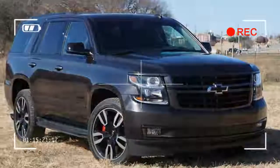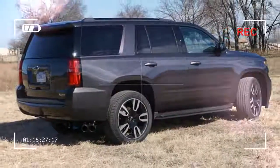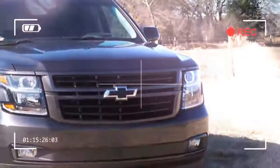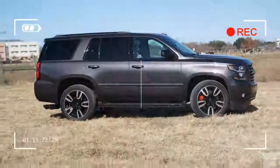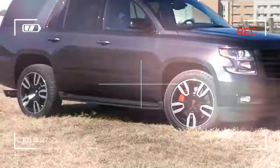A rear view camera and GM StabiliTrak stability control, which will come in handy with the RST. The infotainment system is nothing you haven't seen before unless you've never been in a GM product for the past few years — you're fondling the 8-inch version of Chevrolet's MyLink navigation and audio system.